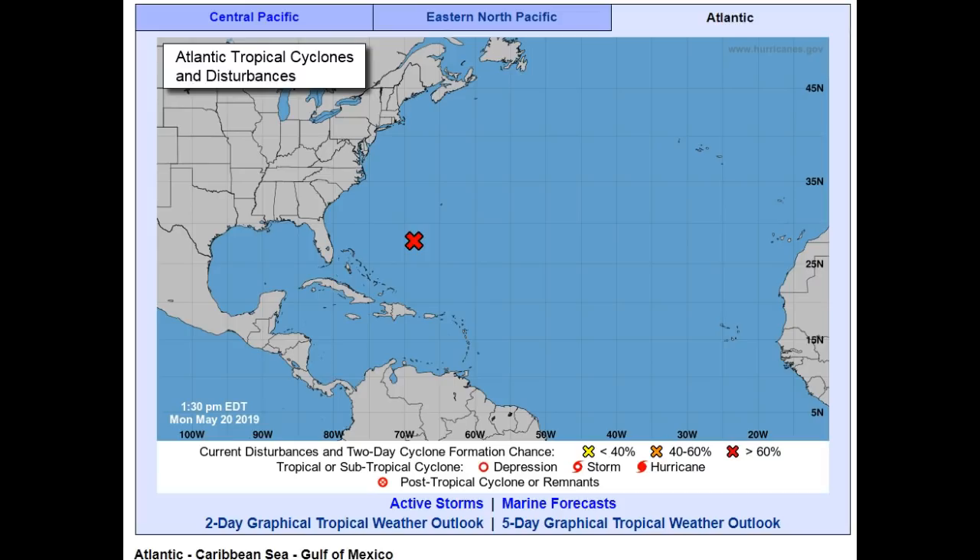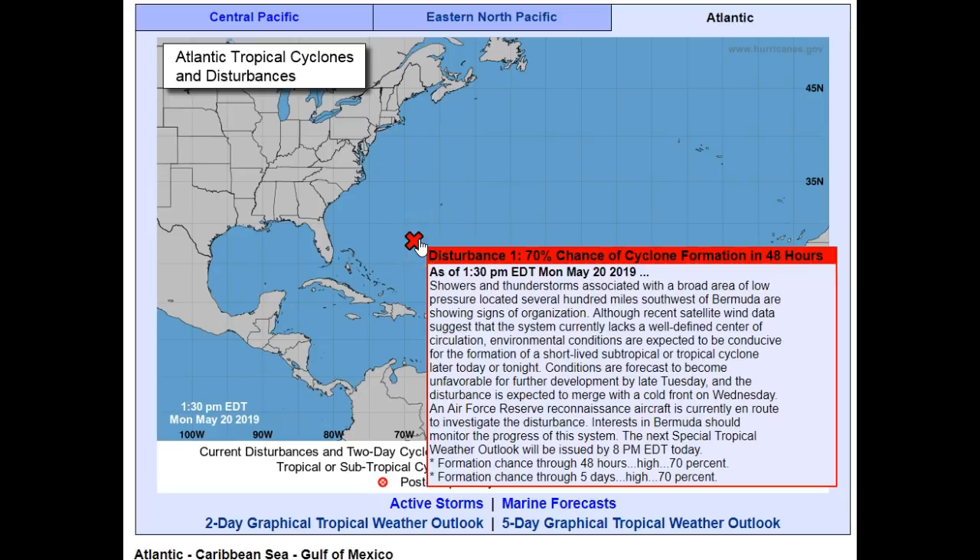As I talked about last night, we've got warm water and warm air in the south. There's a high-pressure area protecting Alabama and Florida right now that may help slow this thing down. They're saying a cool front will help to absorb it, but we're already at a 70% chance — remember it was 40% on the five-day forecast. This is the two-day forecast, saying showers and thunderstorms associated with a broad area of low pressure several hundred miles southwest of Bermuda are showing signs of organization. Environmental conditions are expected to be conducive for the formation of a short-lived subtropical or tropical cyclone later today or tonight.